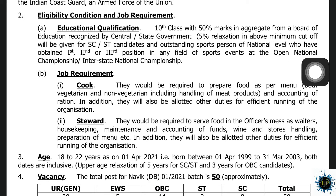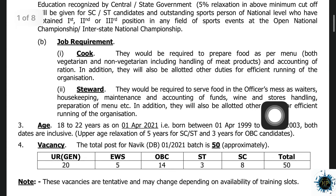One is cook and two is steward. For the cook post, you can complete the training courses. The food is prepared by the cooks, and you can also handle meat products.